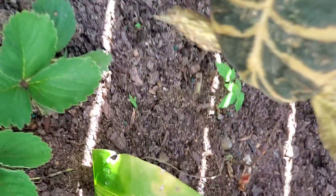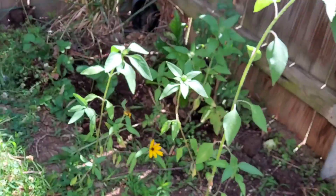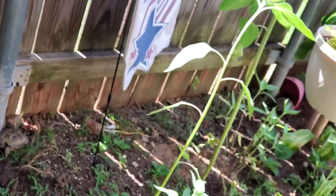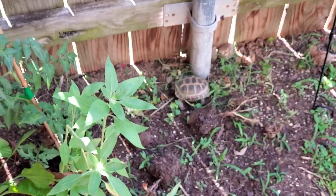Russian tortoises can climb surprisingly well and can also tunnel beneath fences even better. If the fence is solid, the tortoise will not try to escape. However, if a tortoise can see through the fence, it will focus on those gaps and struggle to leave, which can result in injury. I do not recommend wire or chain-link fencing without something solid blocking the visual.